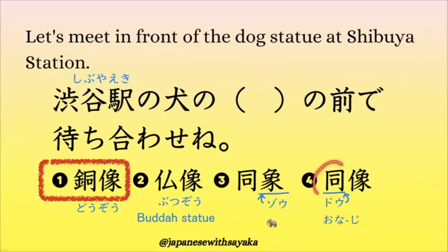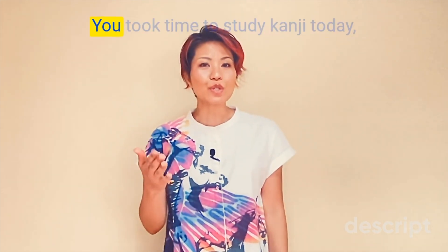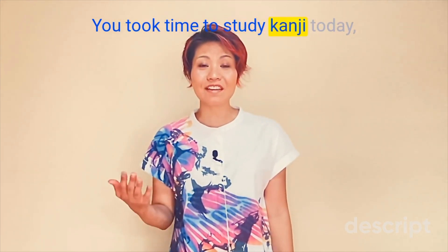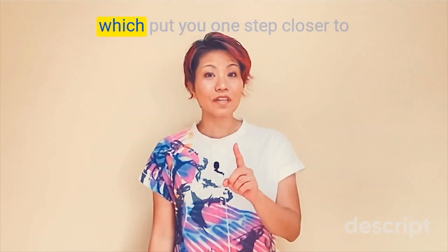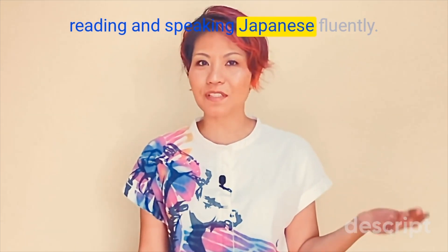4番は、ここ同じという漢字なので、違います。同じという漢字は「どう」と読むんですね。同じ音なんですが、意味が違うので、違います。Let's celebrate today's accomplishment. You took time to study kanji today, which put you one step closer to reading and speaking Japanese fluently.